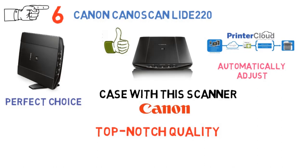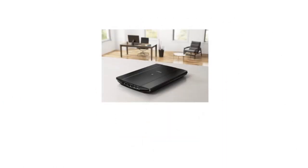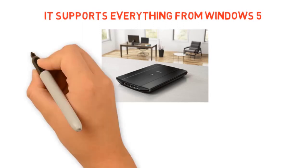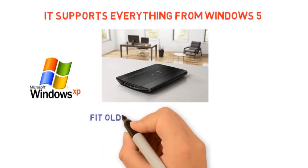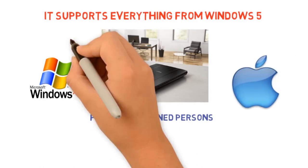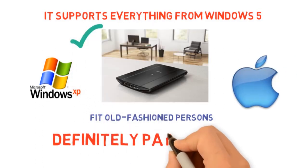Finally, its compatibility is simply astonishing. It supports everything from Windows XP and above, so it's nice to know there's a scanner that can fit an old-fashioned person's needs as well. Of course, it supports macOS as well. All in all, a good scanner that definitely pays its price.